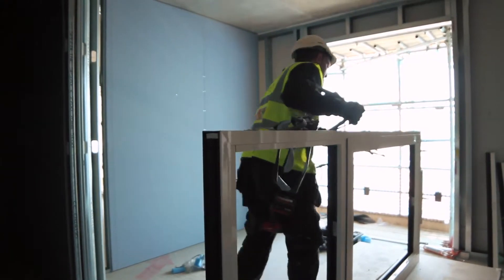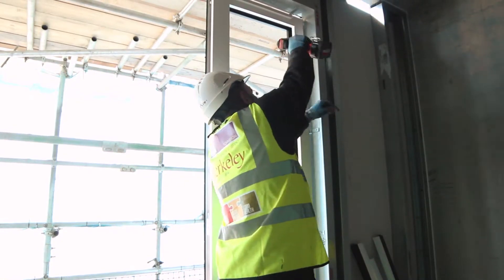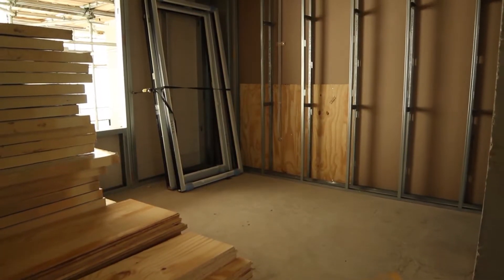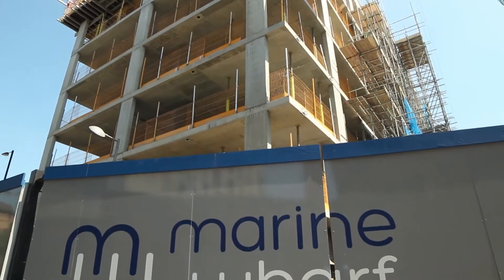Working closely with our clients, we ensure on-site quality is maintained, delivering a solution which works and increases our reputation within the new build sector. With our expert technical advice and on-site management, we can deliver a 360-degree service.